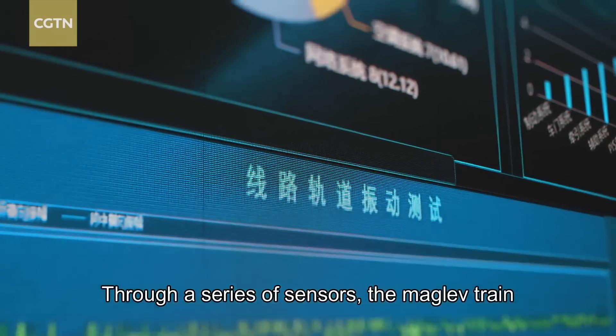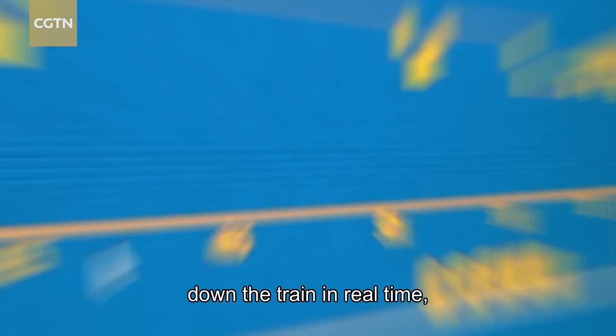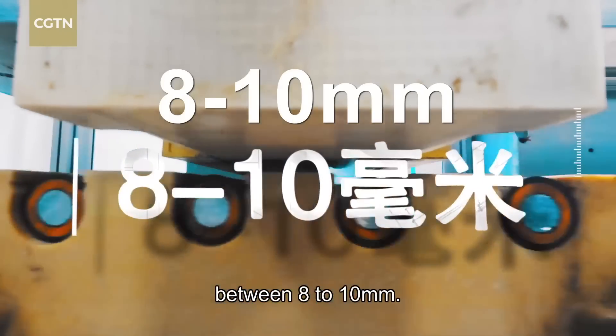Through a series of sensors, the maglev train controls the electromagnetic field beneath the train in real time, consistently maintaining the levitation gap between 8 to 10 millimeters.